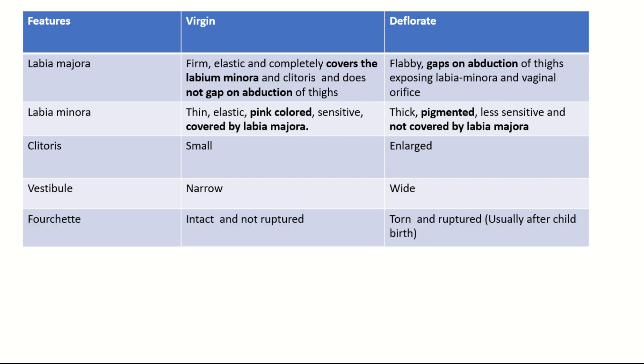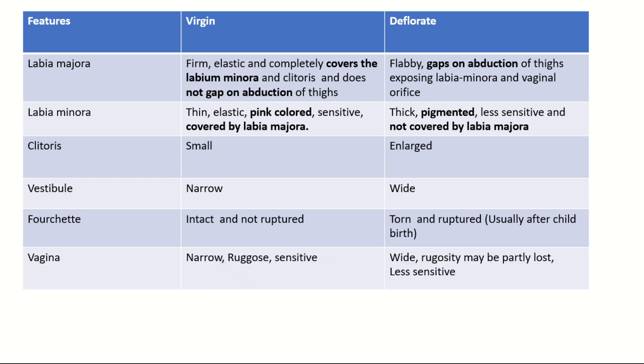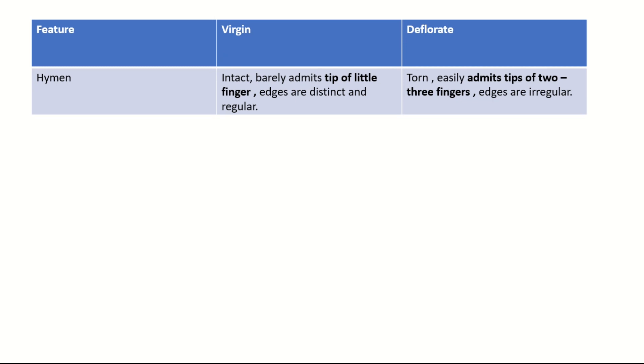The fourchette is intact and not ruptured in virgins, whereas torn and ruptured in deflorated. The vagina is narrow, rugose, and sensitive in virgins, whereas it is wide, less sensitive, and the rugosity may be partly lost in deflorated. The hymen in virgins is intact and barely admits the tip of the little finger, with edges that are distinct and regular; whereas it is torn in deflorated and easily admits the tips of 2-3 fingers, with irregular edges.